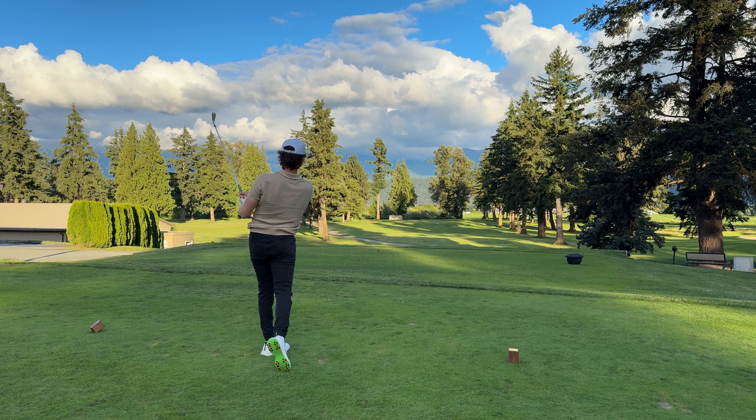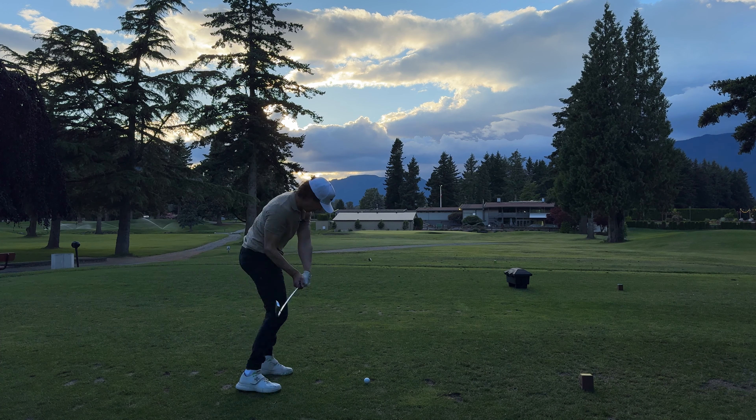Welcome back everybody. I've got a new home course announcement for the channel - Chilliwack Golf Club. You may have seen it on one of the men's nights vlogs. This is going to be home base for content and practicing moving forward. I've spent the last few years practicing primarily at executive courses, and now I've graduated a bit - the swing is in a good spot and we need to round out the game.